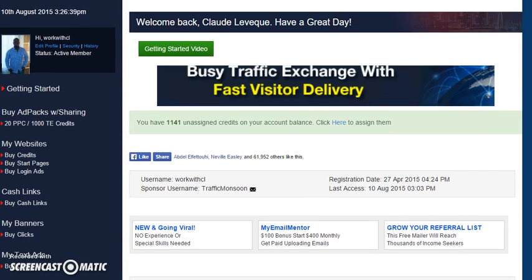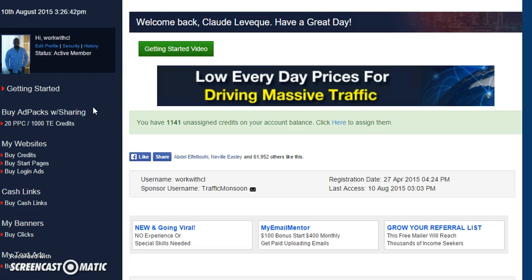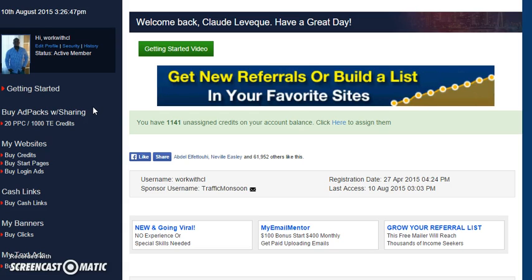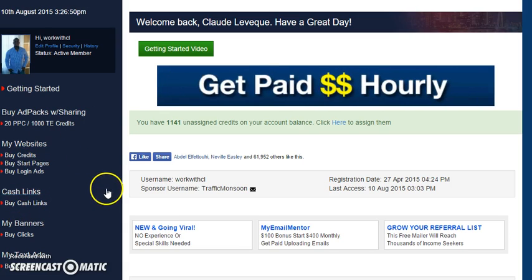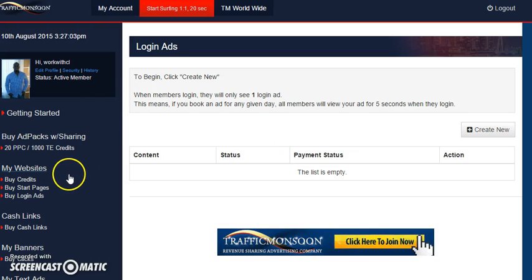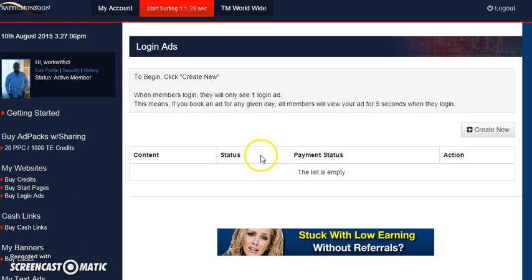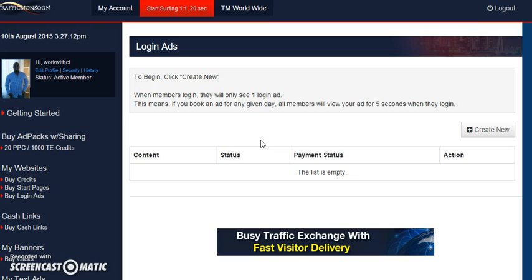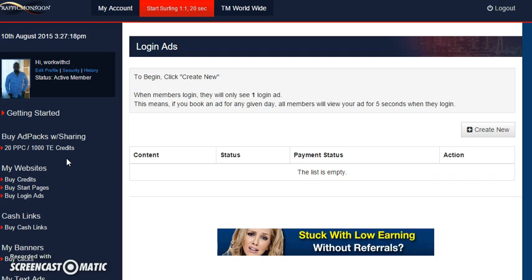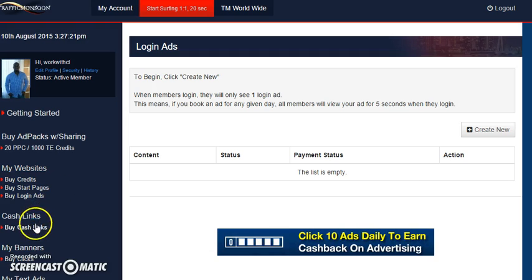So back to what this video is about — making use of the advertising that Traffic Monsoon provides. One good one that I really like is the login ads. The login ads appear when you first come into the website; there's an ad that runs for 10 seconds. You can buy one of those — it's very high converting, gets you tons of views. Traffic Monsoon has over 600,000 members, and a lot of those members are logging in on a daily basis, so they will see your advertisement, generating sales, signups, and leads.